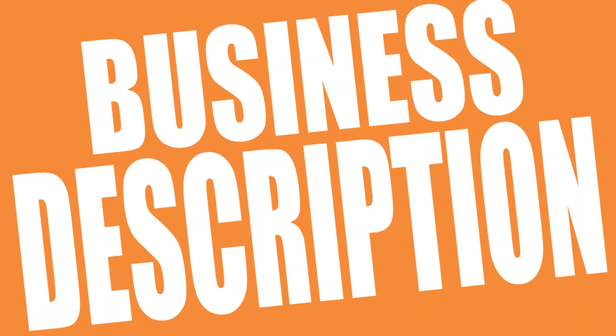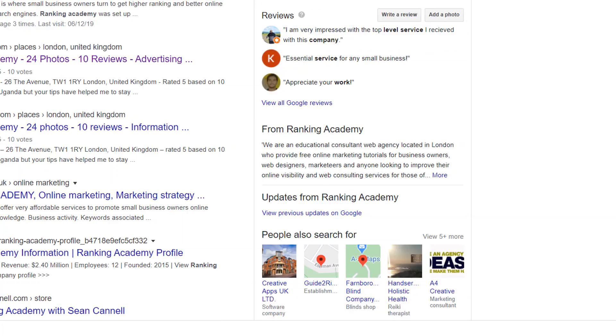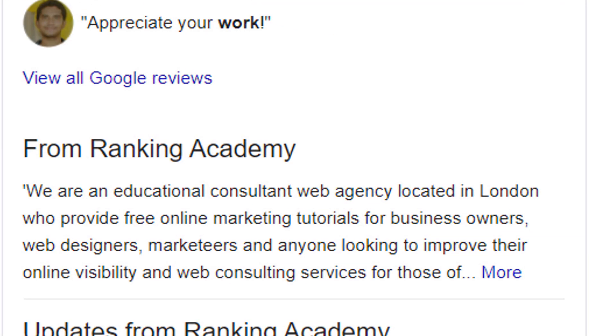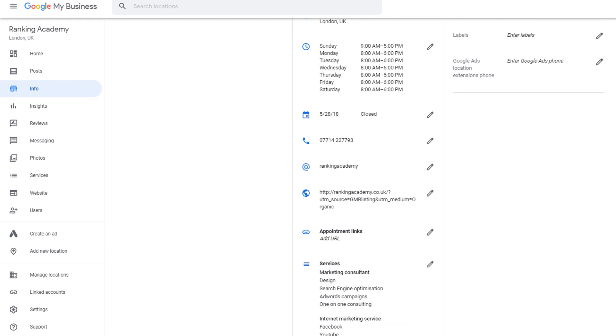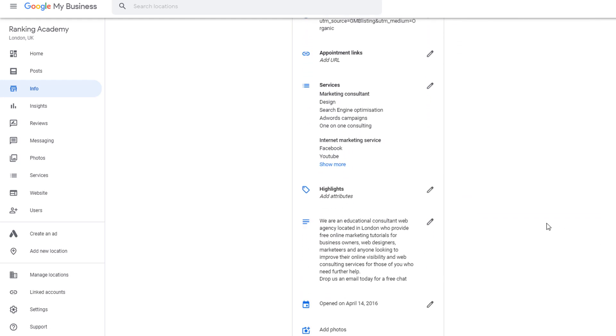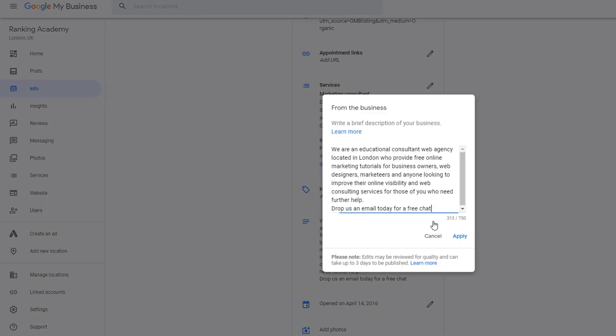Business description. The other attribute you can modify is your business description. Google recommends you use this space to explain if your business operations have been impacted by the outbreak. You can include any information such as additional precautions you may have put in place within your business, if you are providing any further services to the community, or any other impacts such as delays or delivery issues. To modify your description, just scroll down the main panel and click on the pencil icon next to your existing description if you have one.